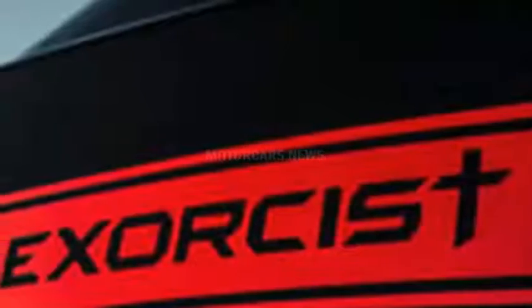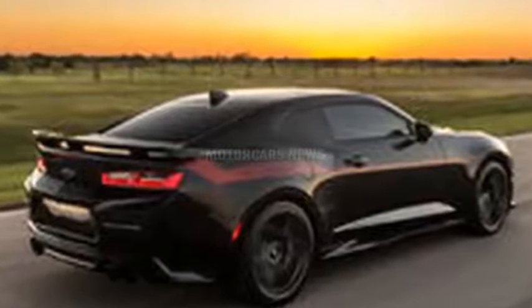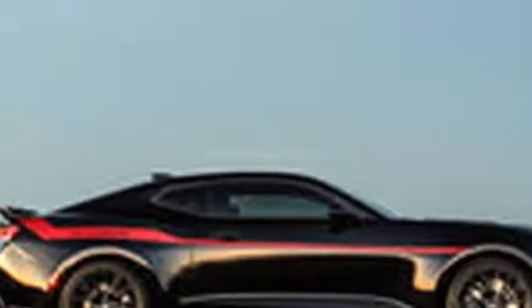ported factory heads, aggressive camshaft, long tube headers, a bigger intake system, and reworked ECU, the LT4 now puts out an additional 350hp and 316lb-ft of torque for a claimed total output of 1,000hp and 966lb-ft of torque.